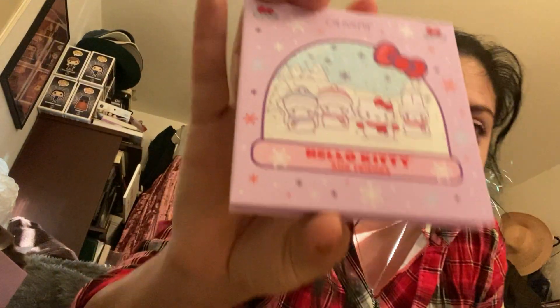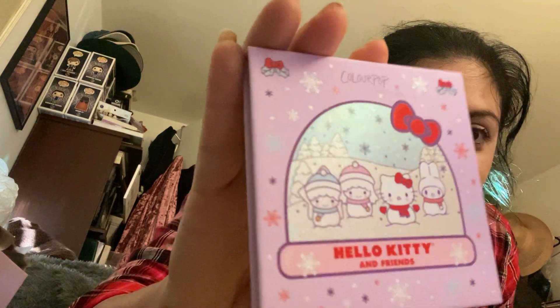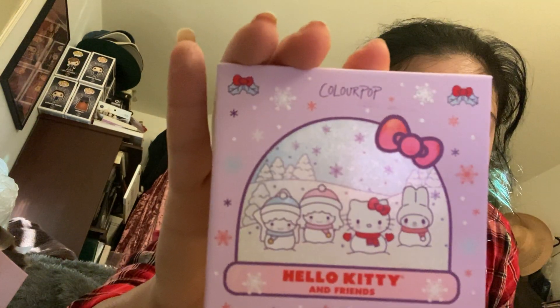Usually I'll keep the box and I'll mean to put everything back in its box, but who has room or patience to do that every time they use a palette, honestly? Good — it is still on there, and the little snowflakes are holographic. Adorable. And the shades are on the back too.